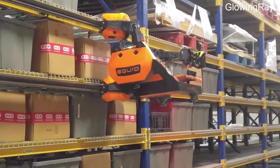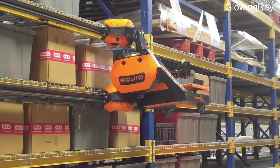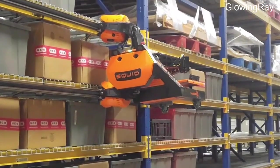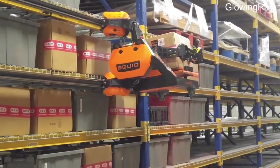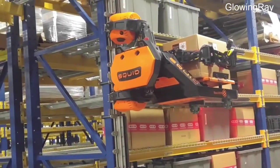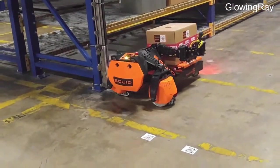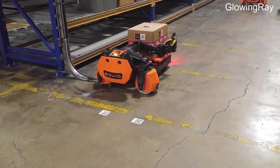The Squid eliminates the need to manually pick or walk between aisles, delivering automation that is powerful, affordable, and nimble. The robots can travel on the ground alongside humans and other equipment, and with the simple installation of rails, they can also move vertically on any rack, placing and retrieving boxes and delivering them anywhere in the facility.